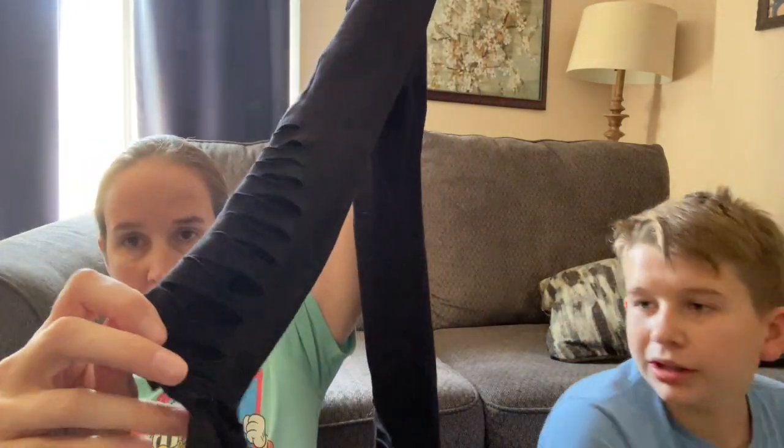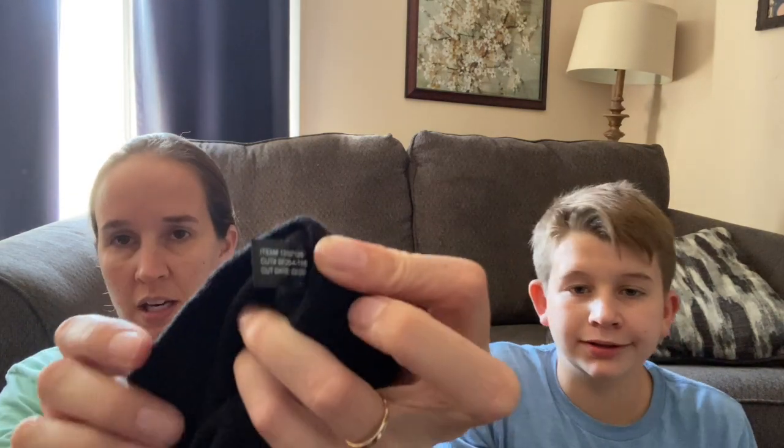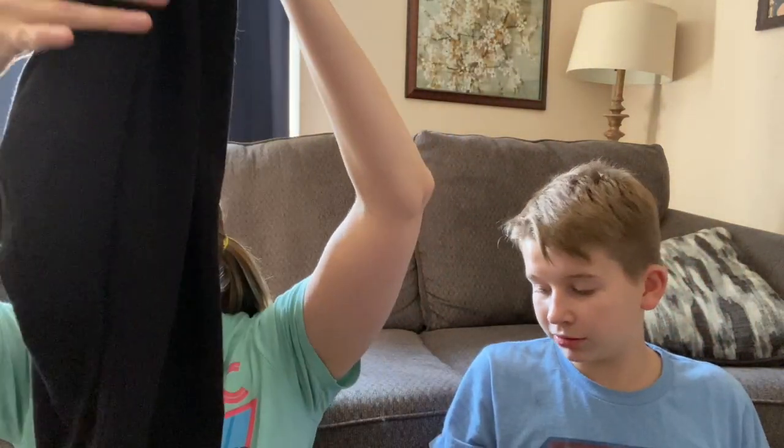These are a pair of Torrid leggings, size 2. They were right by the other ones. These ones are black high-rise and have this cutout kind of on the bottom at the ankle. There's an item number on the tag and it says they're from February of 2020, so they're actually not even that old. We'll look those up with the item number and list them. We found a few pairs of the same size, so we might list them all together if it's pretty much the same style.